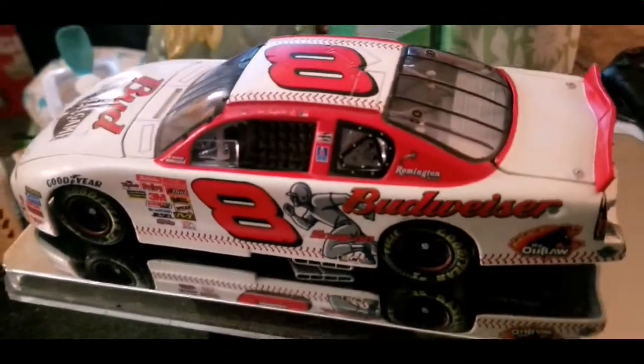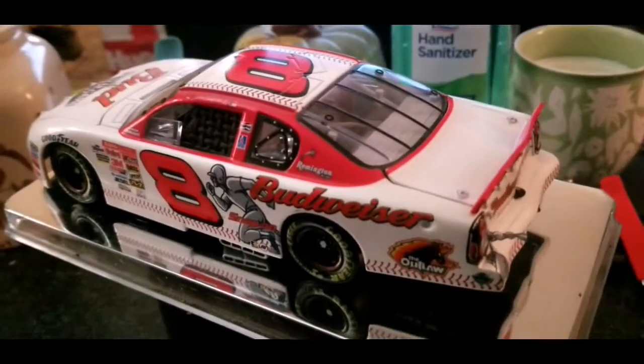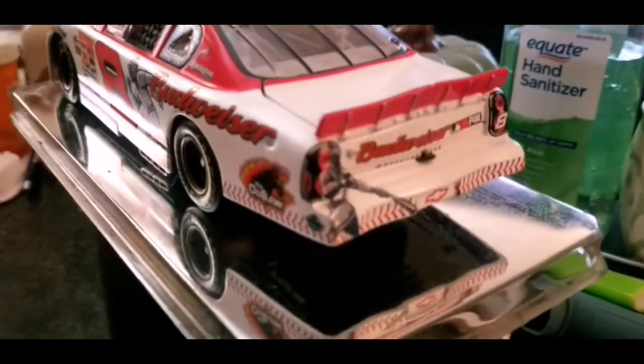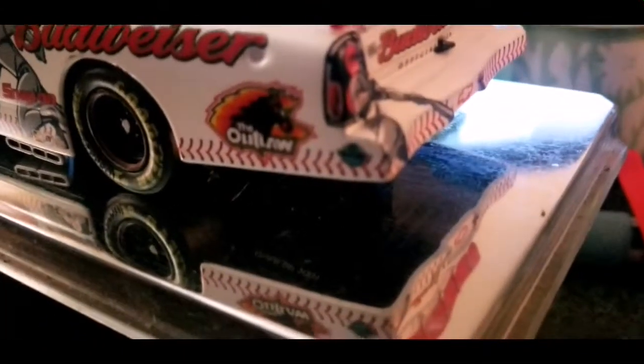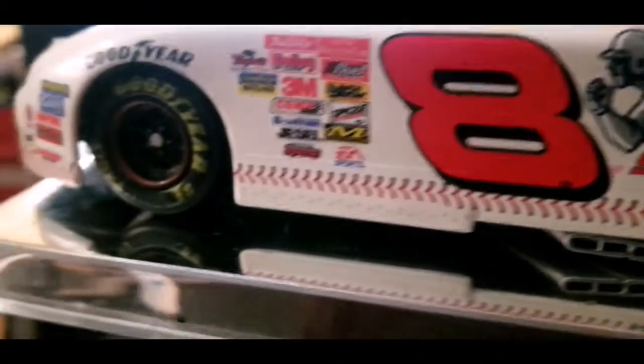His first win was at Texas in 2000, and that was a really cool moment because he got to celebrate it with his dad. You can see the baseball stitching around the bottom of the car — it's just a super cool design. You don't really see anything like that nowadays.